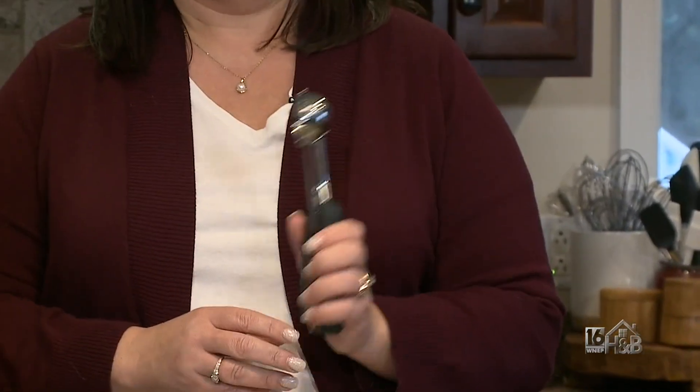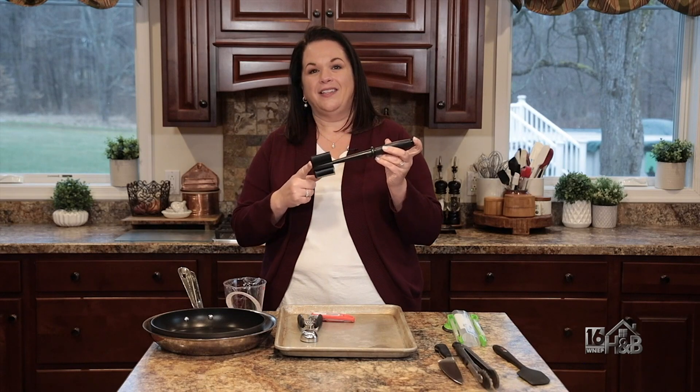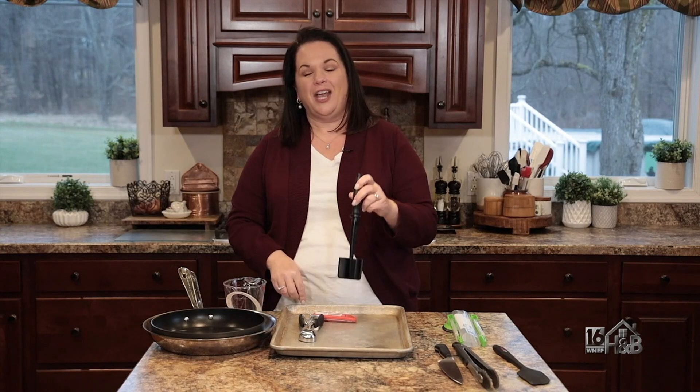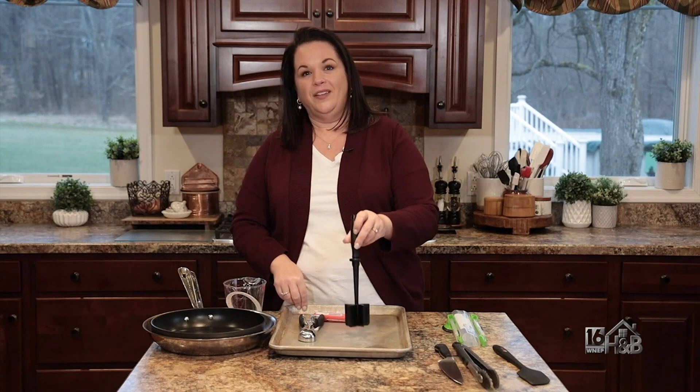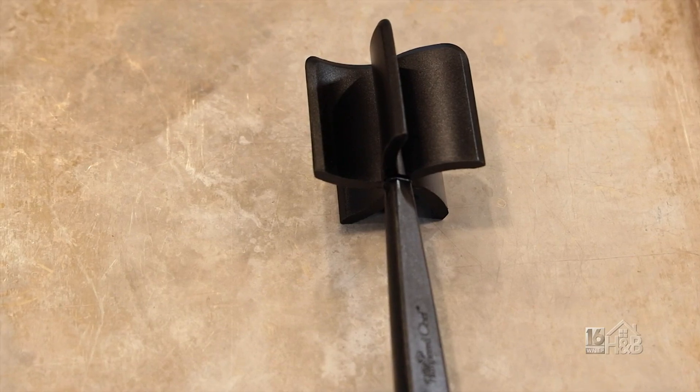This is another one of my favorite fun tools — a masher for ground beef. If you have ground beef, ground sausage, anything like that, you can use this tool to really make sure you have bite-size crumbled beef in the pan.